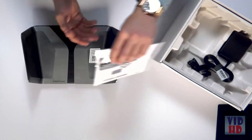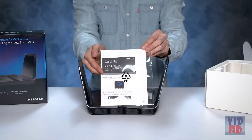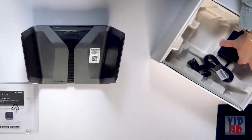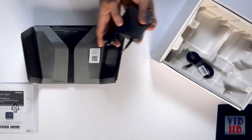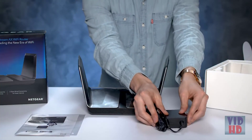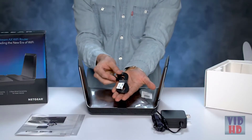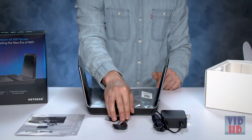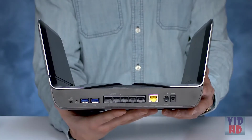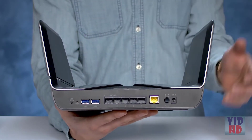Underneath the unit, you will see the Quick Start Guide that will direct you to download the Nighthawk app, which you'll use for installing the router. The accessories in the bottom of the box include a power adapter for your router and an Ethernet cable, which you'll use to plug into your current Internet service provider device, such as a cable modem in your home. On the back of the unit, you can see the 6 gigabit ports and 2 USB ports.